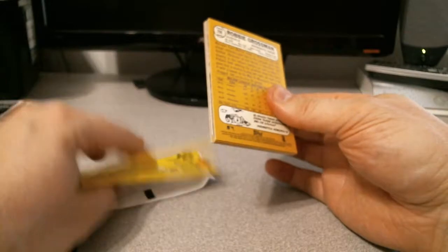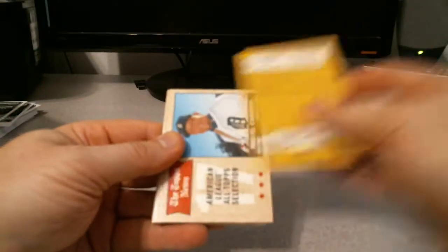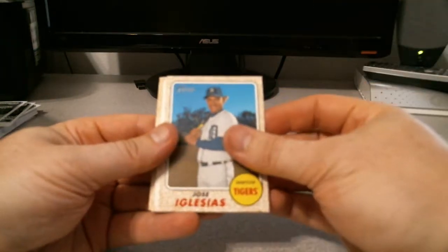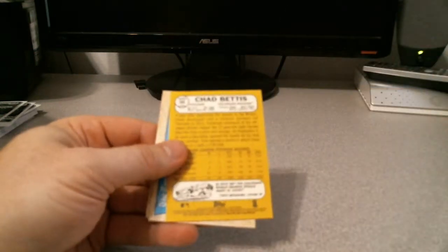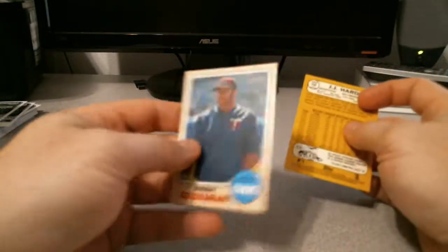Last pack of the break — a few things in here. Tucker Barnhart for the Reds. Miggy. Chris Davis. Jose Iglesias. The Topps Heritage Game — Robinson Cano. Chad Bettis — let's check the back there. I just didn't know if there's any color variations or anything. No. JJ Hardy. And Robbie Grossman.